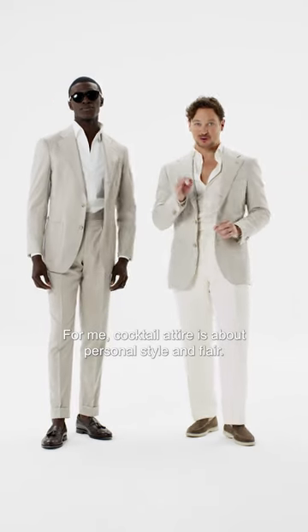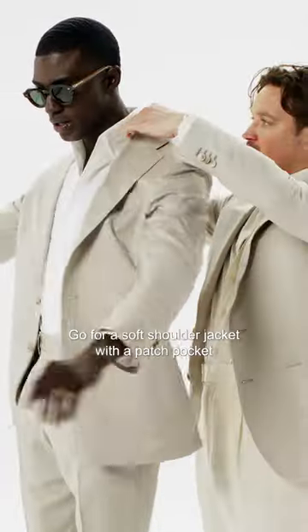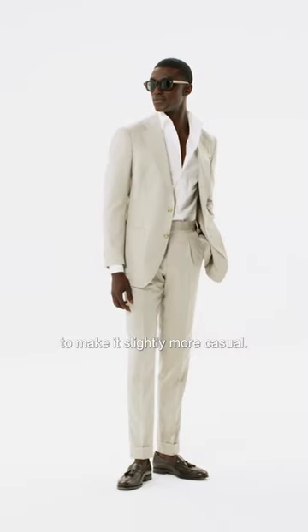For me, cocktail attire is about personal style and flair. Go for a soft shoulder jacket with a patch pocket to make it slightly more casual.